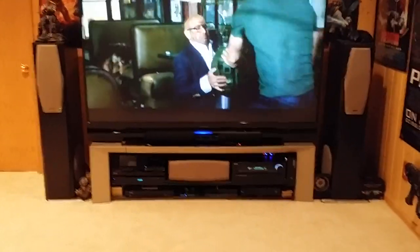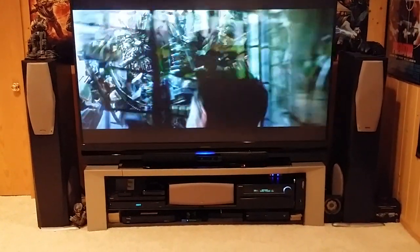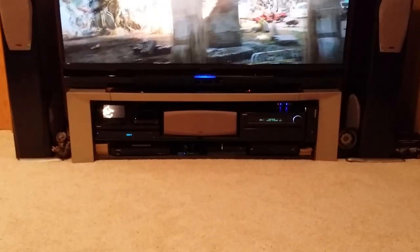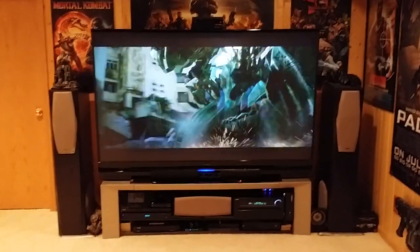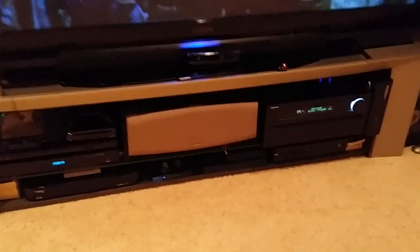From the back looking to the front, a few changes here. The front Infinity IL series speakers — left, right, and center — on the bottom I keep most of my equipment. The TV there is the 82-inch Mitsubishi 1080p 3D — still a great, great screen.